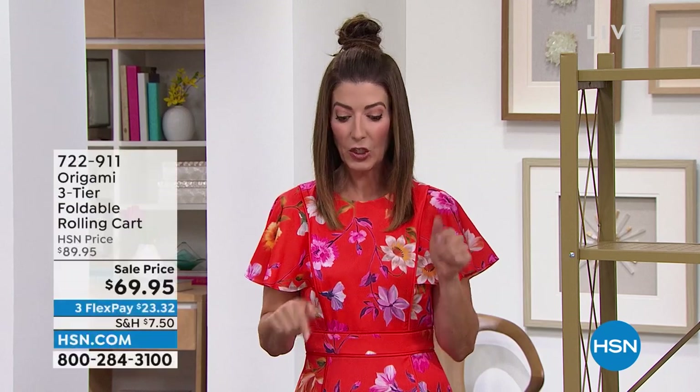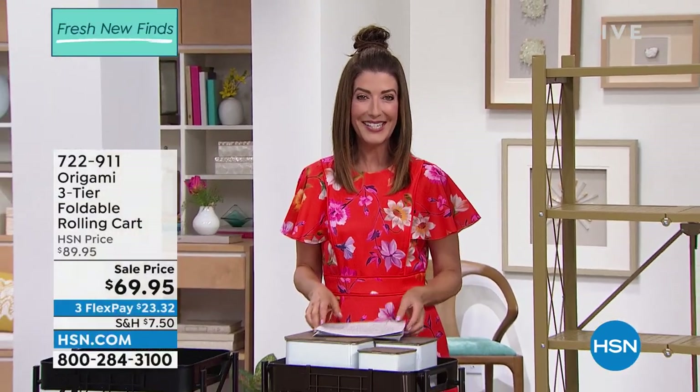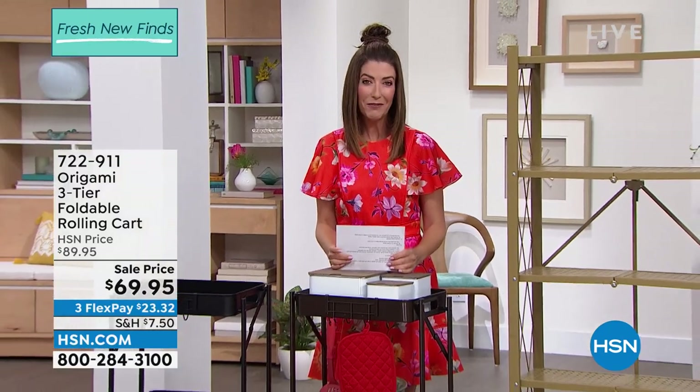In the meantime, let's get serious. Let's go into the cupboards, let's go under the bed, let's open up the closets and finally maximize that space. We have two of our favorite brands coming up this hour, including Origami. Come on in and take a look at some of these really fantastic offers.